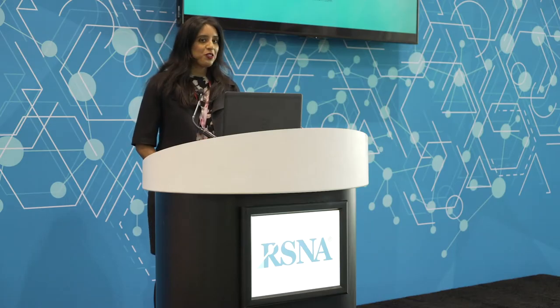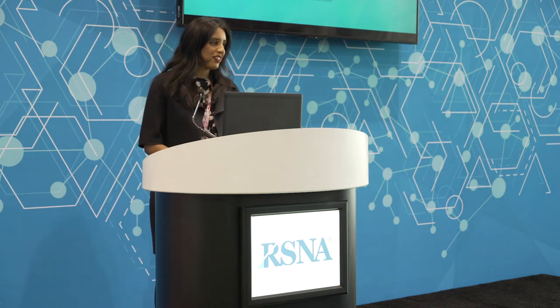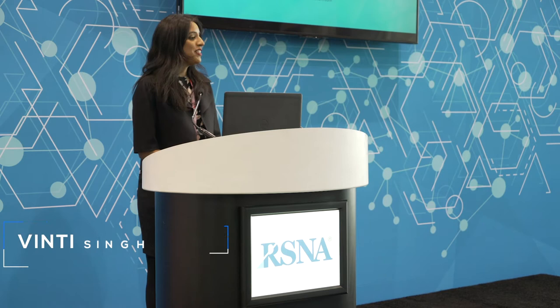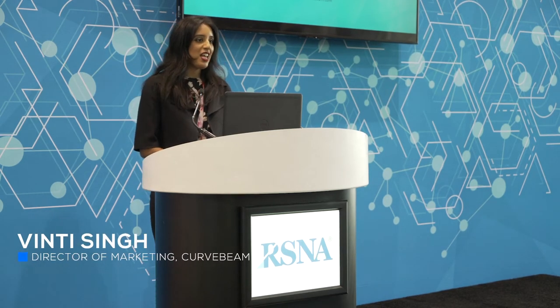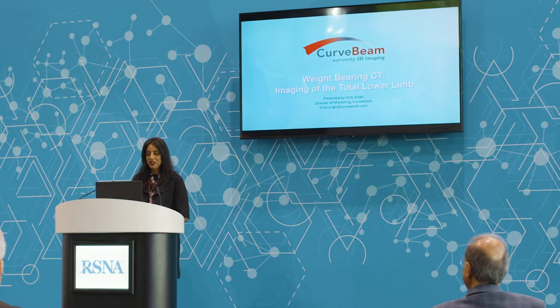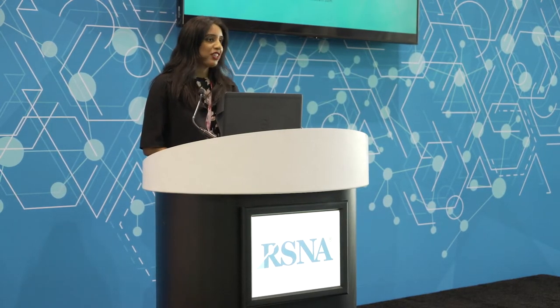Good morning. Thank you all for joining me today to learn more about CurveBeam's product line. My name is Vinti Singh. I am the Director of Marketing for CurveBeam, and today we're very excited and honored to have the opportunity to unveil our next innovation and our next foray into extremity imaging.